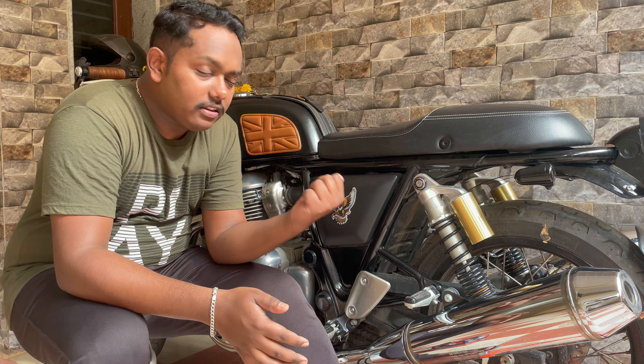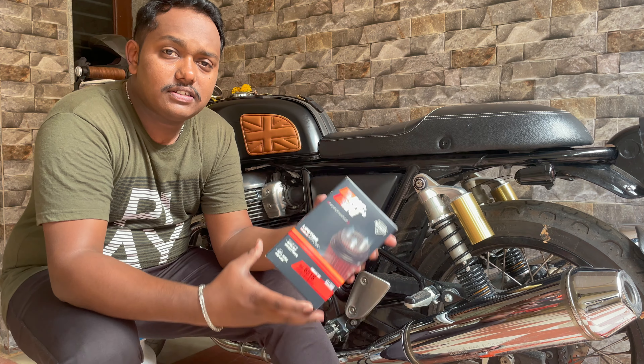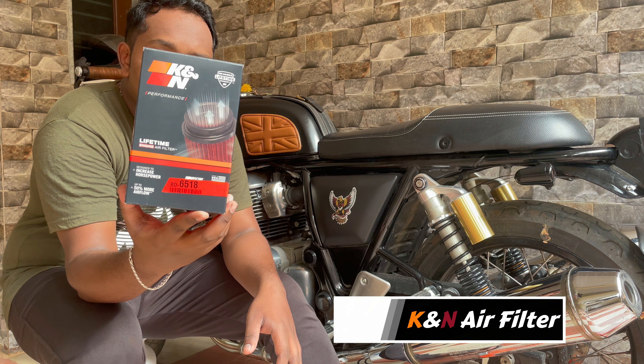Hi, hello, Namaskaras. Welcome back to one more episode of Inside the Story. In this video, we'll be doing the Stage 1 Performance Upgrade.